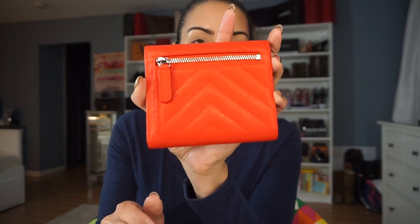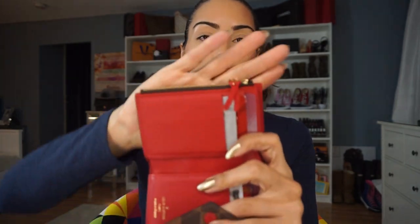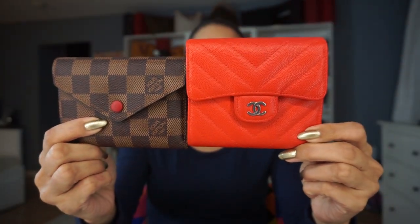Comparing zipper pockets, the Chanel is better — you can fit extra credit cards, bills, paperwork, and coins. The Louis Vuitton zipper pocket doesn't have as much space; I only have a couple of cards in there and can't really add anything more. As for size, the Chanel is taller, but in terms of depth they're pretty much the same.